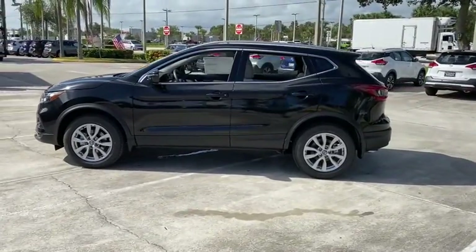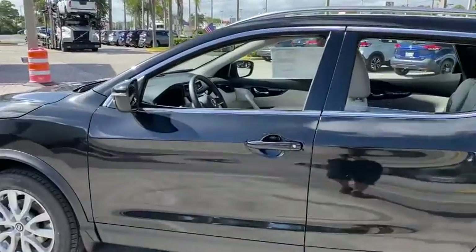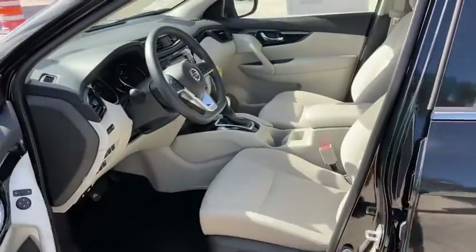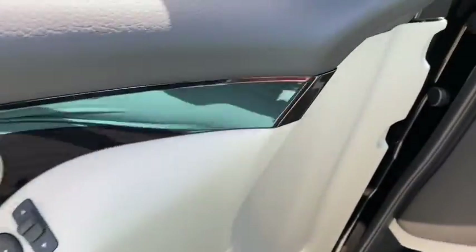Here are some of this vehicle's great options: backup camera, steering wheel audio control, keyless entry, traction control, lane departure warning, stability control, anti-lock braking system, Bluetooth, power steering.